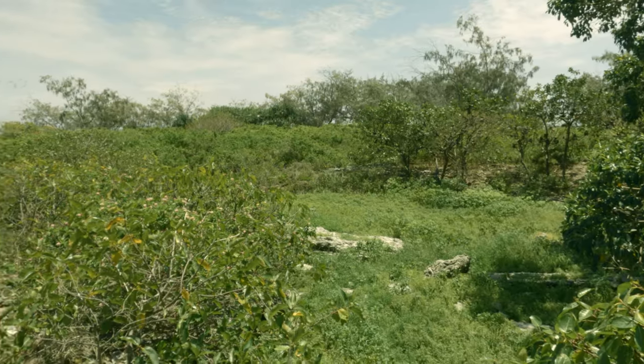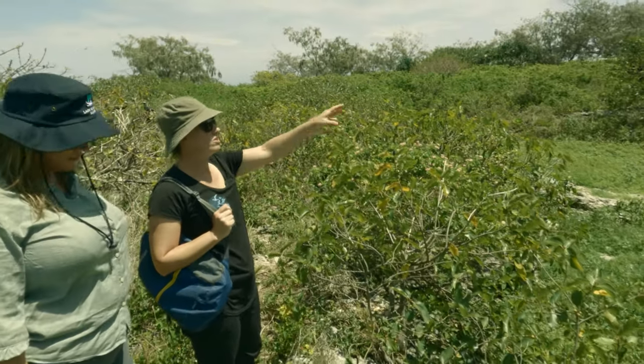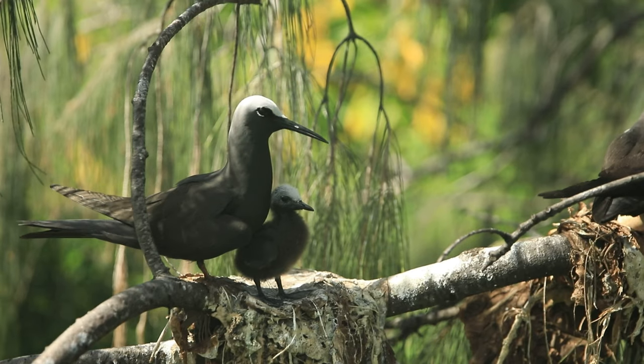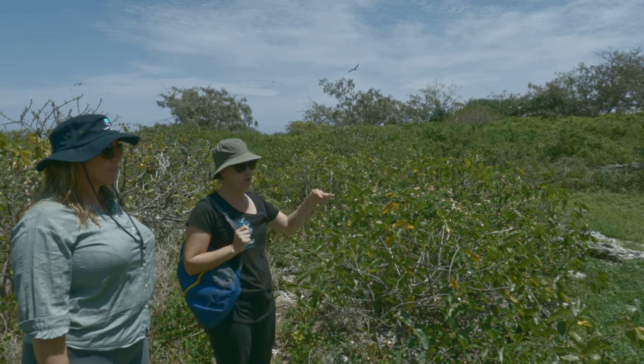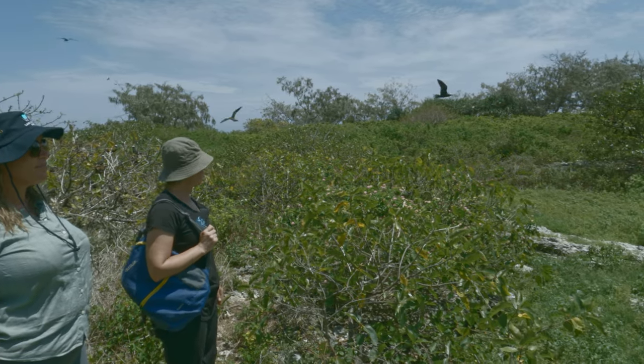This is the lowest point on the island in here, and that's the largest, oldest sandpaper fig. Black noddies love nesting in the fig trees — they basically become the black noddy apartment buildings. They really like them.